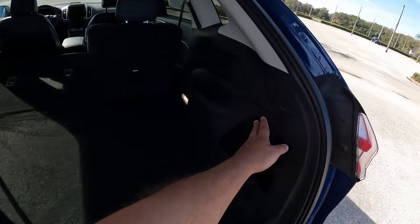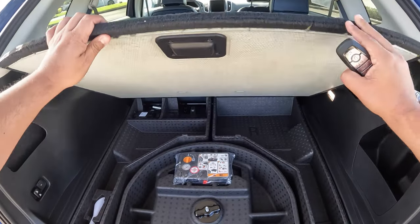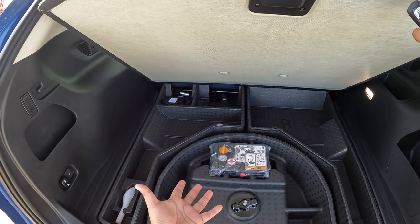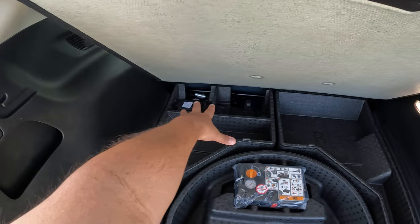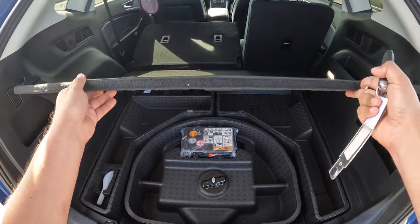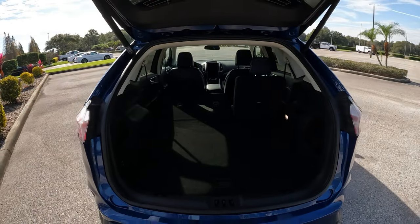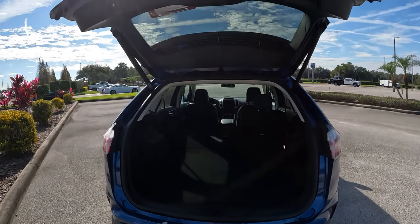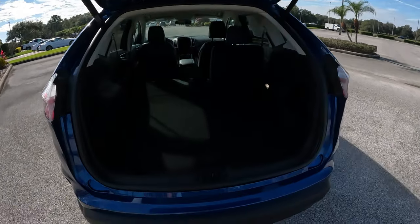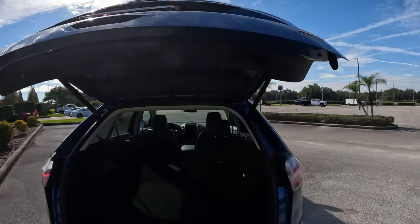There are additional hooks and storage pockets on the side of the cargo area, plus a light. Below the cargo floor, where a spare tire would be, there's a compressor and tire repair kit instead. This 2022 model does not have a spare tire. You can close the hatch via the key or the button, and there's also a rear-view camera.